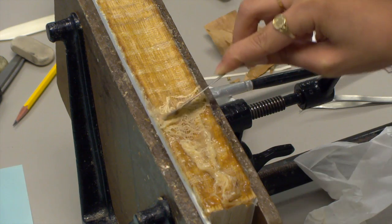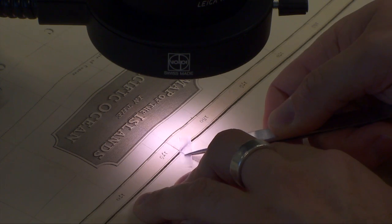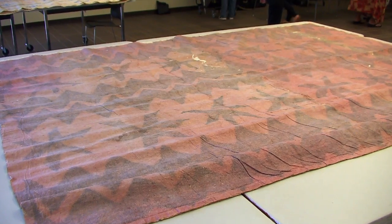Thanks to the efforts of the UH Mānoa Hamilton Library Preservation Department, which is continuously working to restore everything from library books to historical artifacts like old maps and, in this case, 19th century kapa.